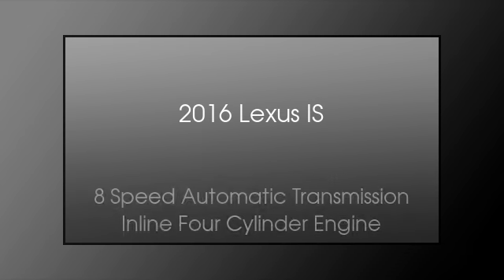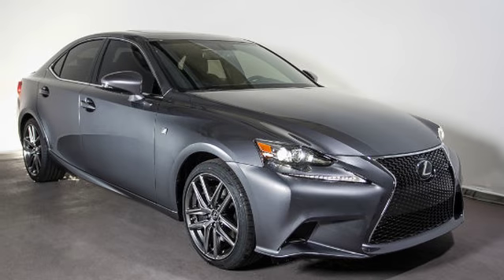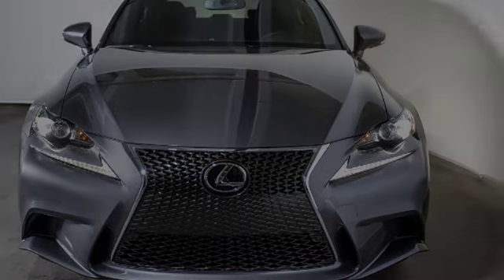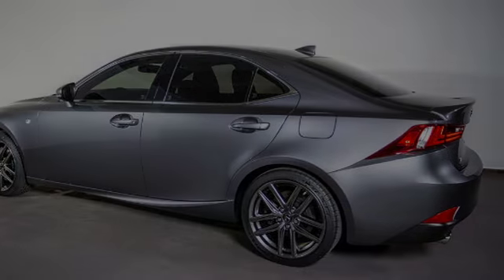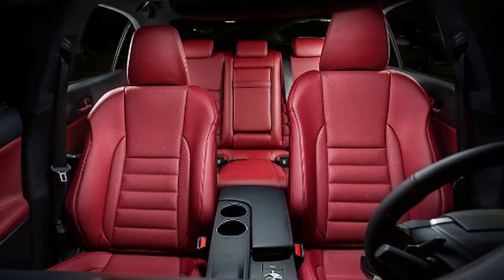This is a 2016 Lexus IS. This car has an 8-speed automatic transmission and an inline four-cylinder engine. The following features are included: traction control, xenon headlights, an anti-lock braking system, a navigation system, and an intercooled turbocharger.